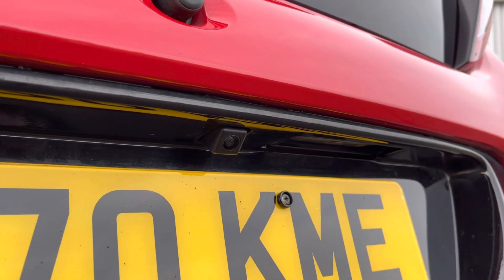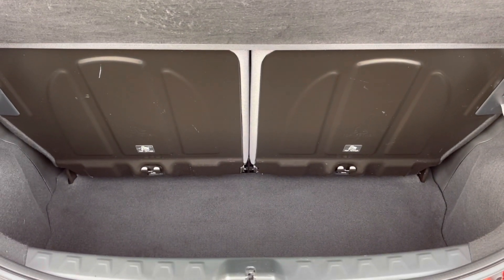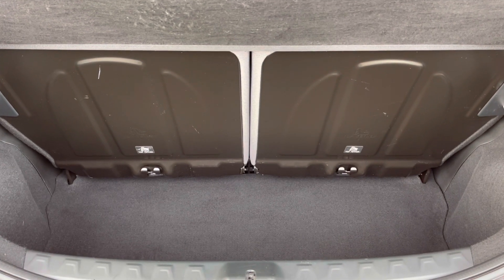As you can see, you do have your reversing camera, allowing you to get in and out of those tight spaces without bumping your lovely new car. Here you can see you do have a very spacious boot — enough space for all your weekly shopping.